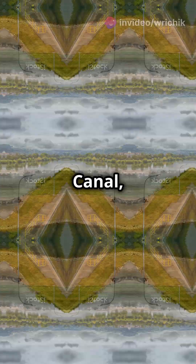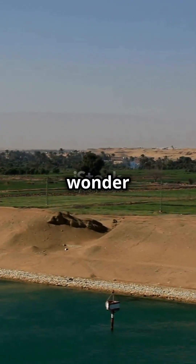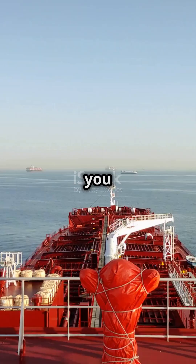So next time you think of the Suez Canal, remember — it's not just a shortcut for ships. It's a geological wonder with secrets millions of years in the making. Stay curious, rock stars. See you next time.